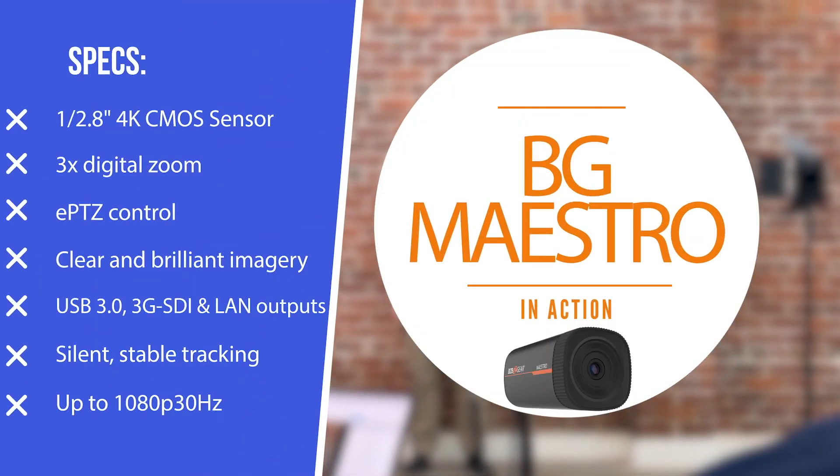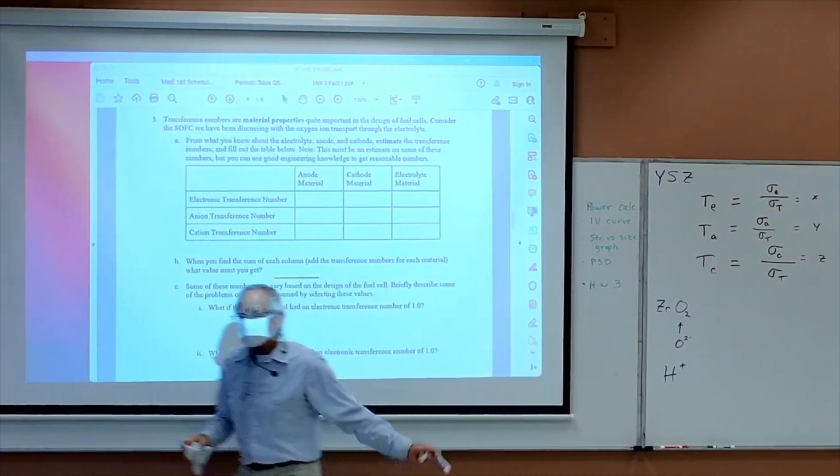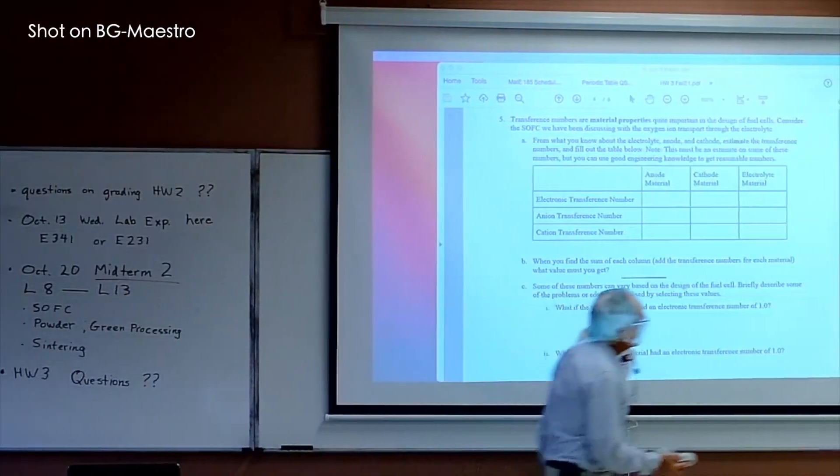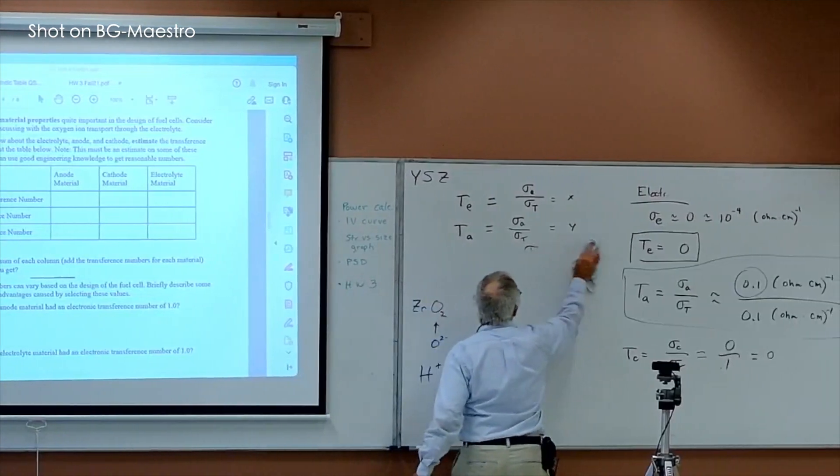What can a high-tech camera do for you? Capture wide-angle shots? Deliver high-speed image processing? Provide the ability to automatically track moving subjects.